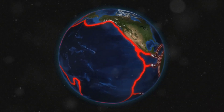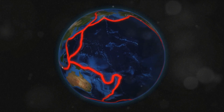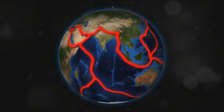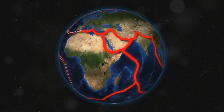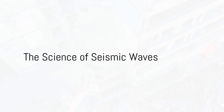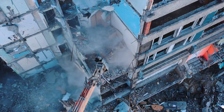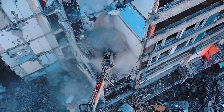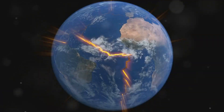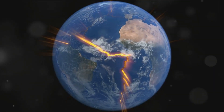These tectonic plates are constantly moving, and it's their movement that leads to earthquakes. So the next time you feel the ground shake beneath your feet, remember: it's just Earth's way of reminding us that it's alive and always changing. How does the movement of these tectonic plates cause the ground to shake? It all comes down to the science of seismic waves.